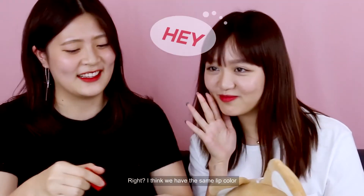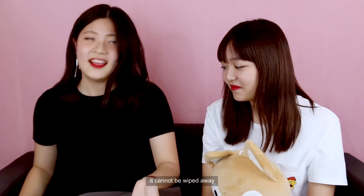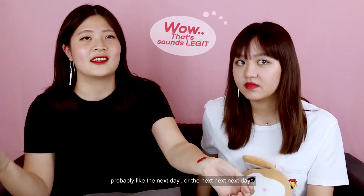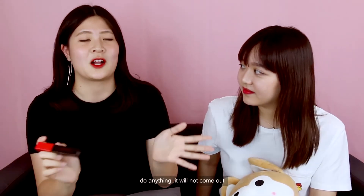It's super red, and the thing about it is that it cannot be wiped away. It will still leave a faint pink or red tint. It cannot be removed at all until probably the next day or even the day after. So this is why I really love it — even if I eat, drink, or do anything, it will not come out.